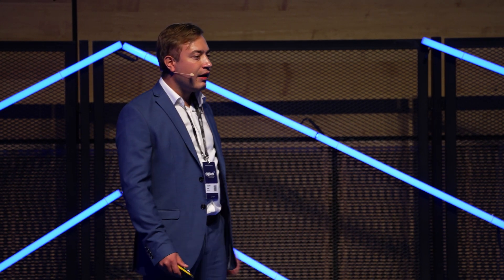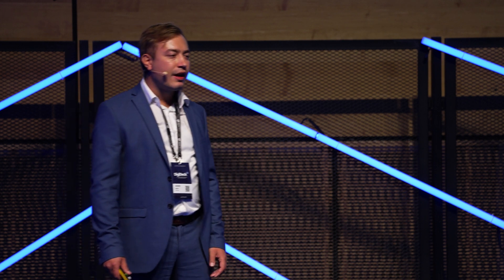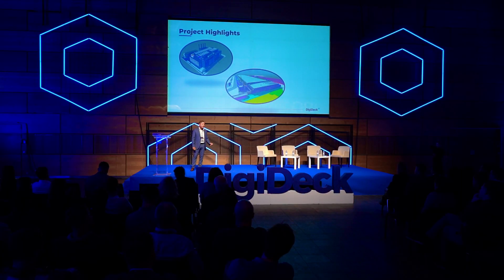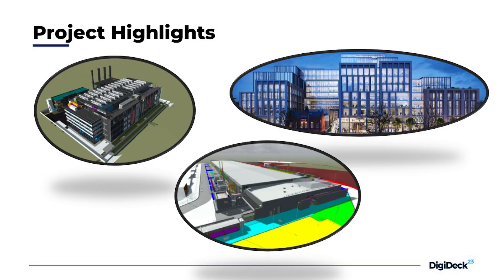Those first two are from very different perspectives. The first one: we were the BIM coordinators for the general contractor. The second one was for the subcontractor in electrical scope. And the last one is a residential and commercial project where we acted as BIM coordinators and information management coordinators.